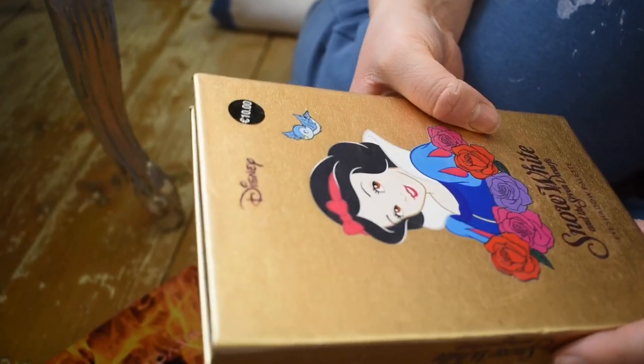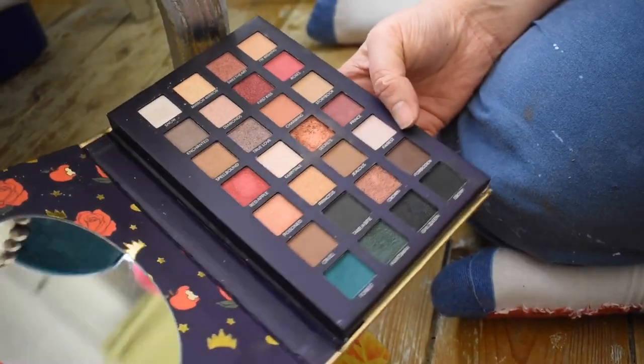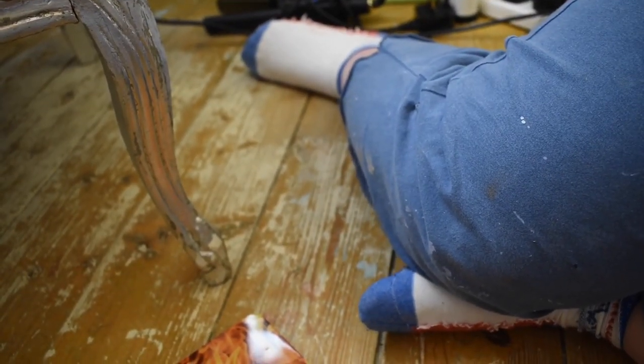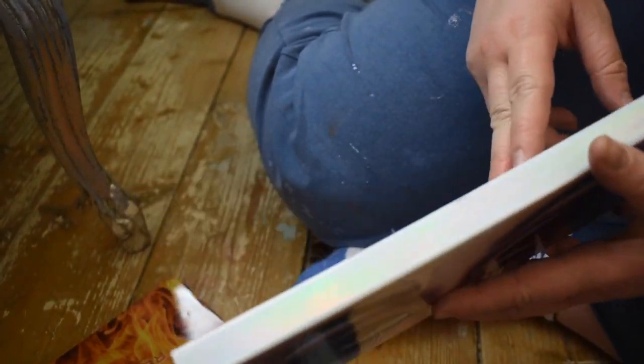This is the Makeup Revolution Snow White and the Seven Dwarves palette from Penneys — only a tenner! It's a really pigmented palette and I've used it in a video, but I probably won't reach for it much because it's all shimmers and I need a mix of mattes and shimmers so I'm not reaching for a thousand different palettes.